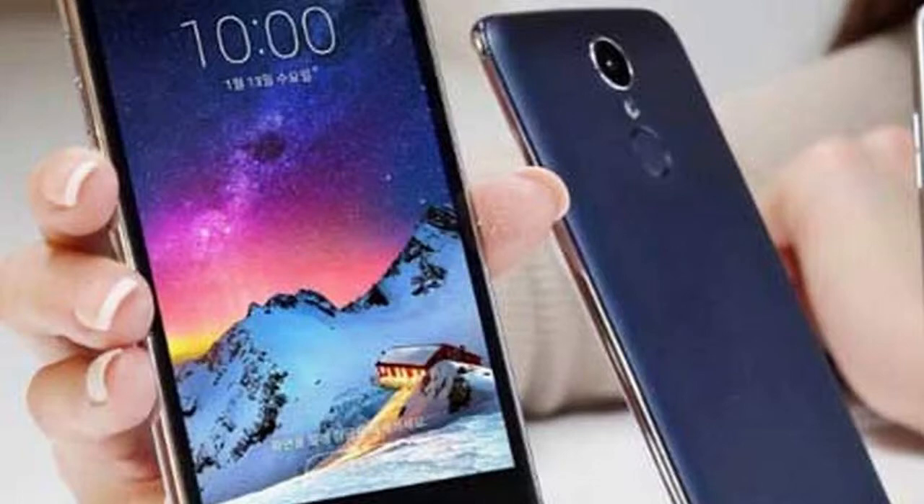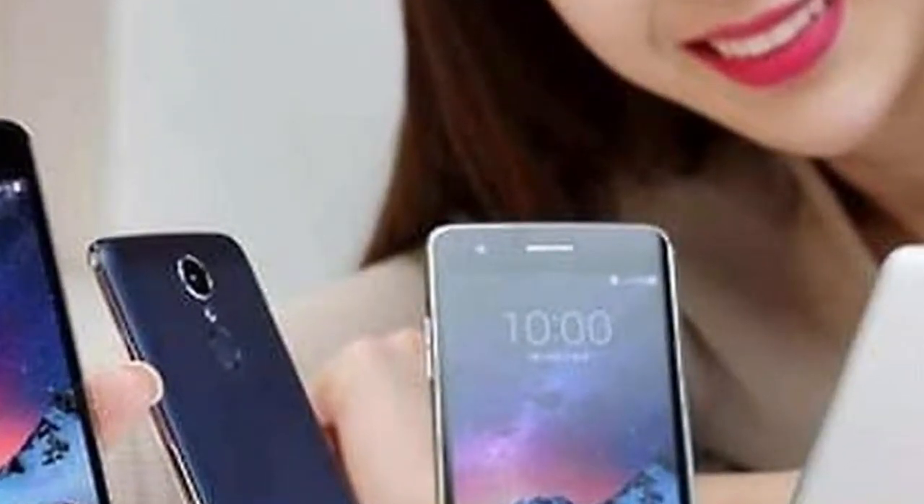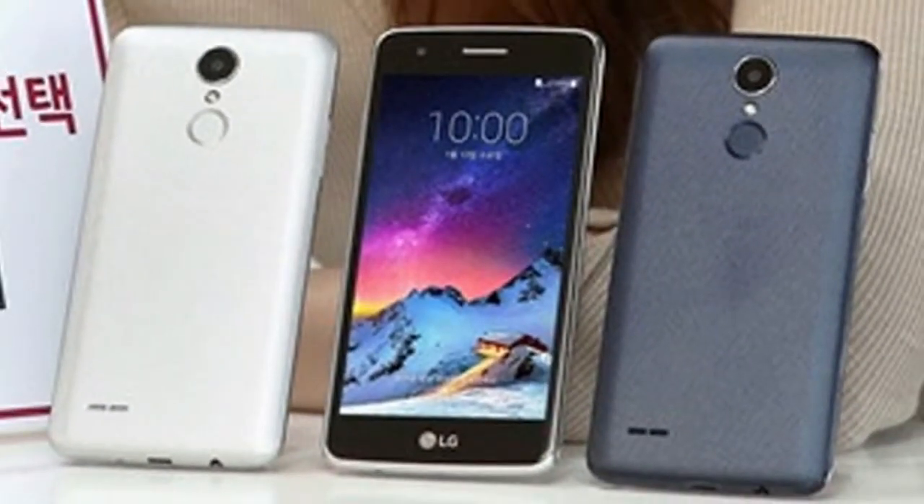Not the snappiest of dragons, the Snapdragon 425 relies on a 1.4GHz quad-core CPU paired with 2GB of RAM. Storage is 16GB, expandable via microSD card.